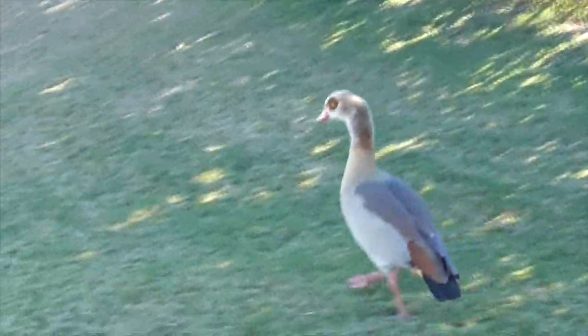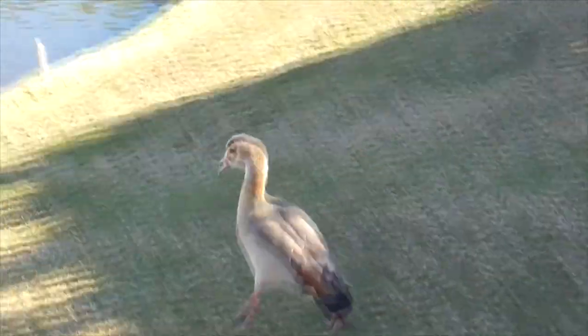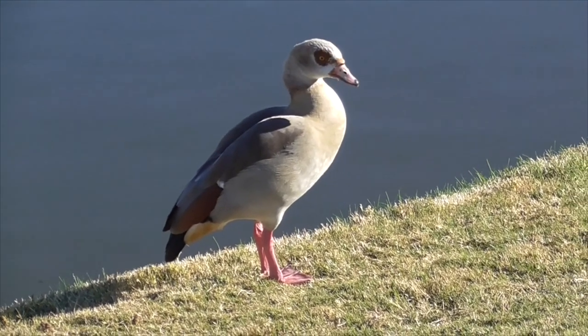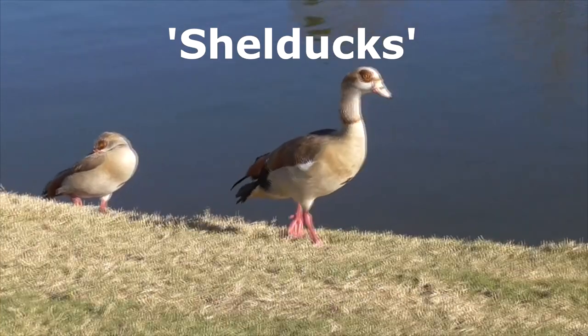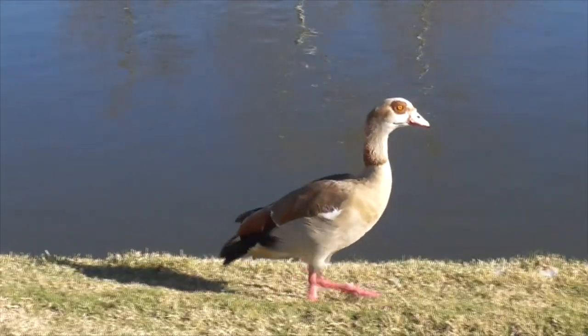The genus Alopochen literally means 'fox goose' in Greek, referring to the ruddy color on its back. And the species name Aegyptiaca comes from the Latin word for Egypt. The Egyptian goose comes from the group of ducks called shelducks, which are considered somewhat between a duck and a goose, and they come from Europe, Asia, and Africa.